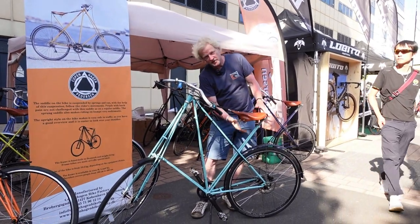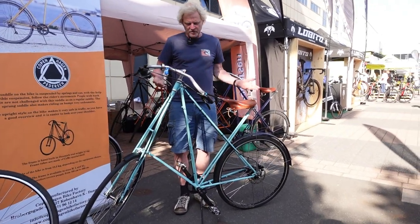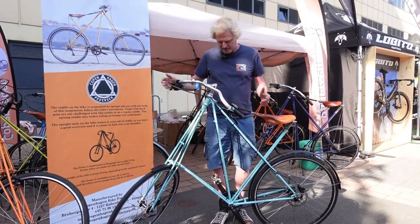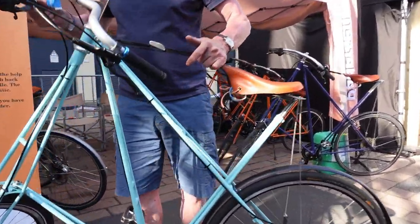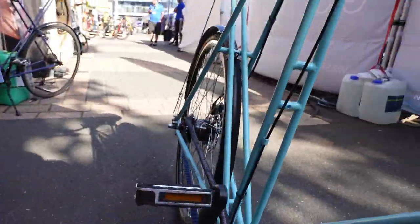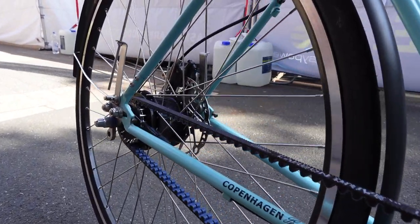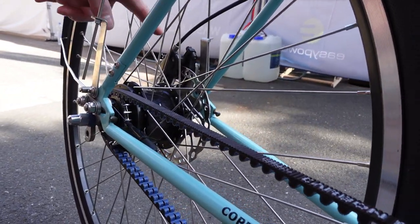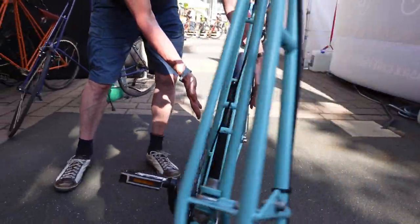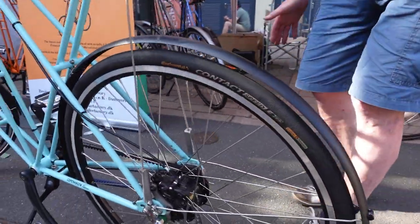The saddle is adjustable in height, and you can build it with any drive system you like. This one has a Gates carbon belt drive with an internal gear system from Shimano — 8 speed — and a Shimano disc brake system. The back end has an interchangeable dropout, so you can use any gear system you like.